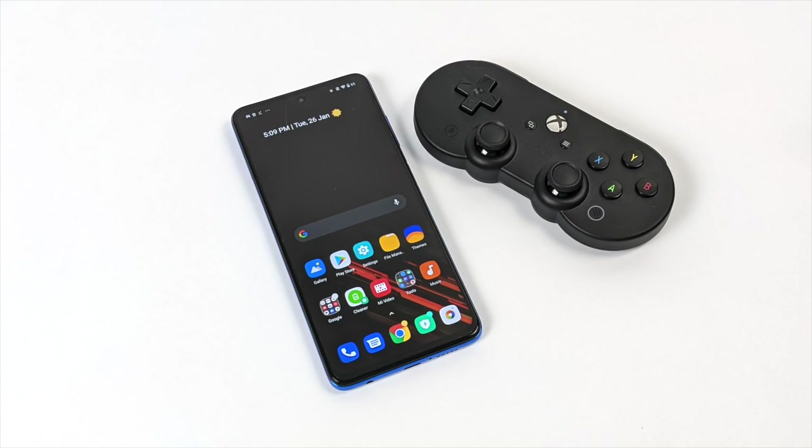This is not a full review of the Poco X3, but if you're looking for something like that just let me know in the comments below and I can get something made up. Mainly I've had a lot of my viewers ask me to pick this up and test out some emulation, so that's what we're going to be doing in this video.